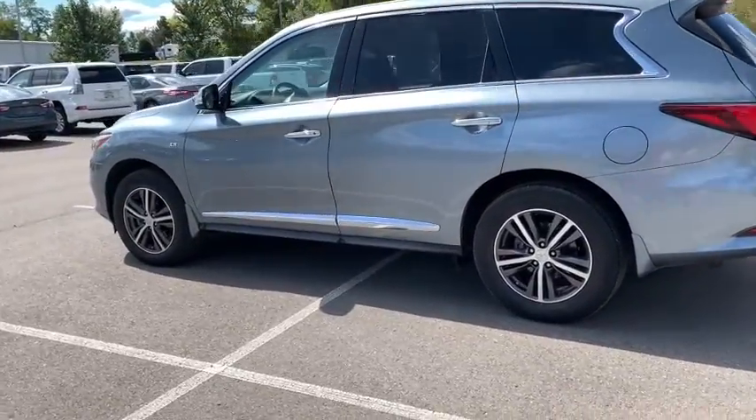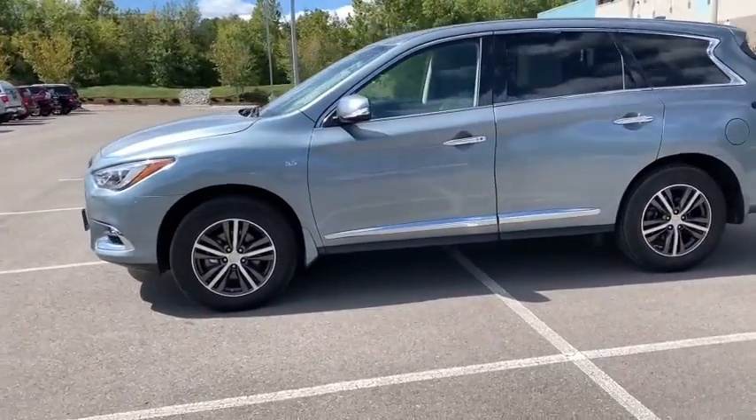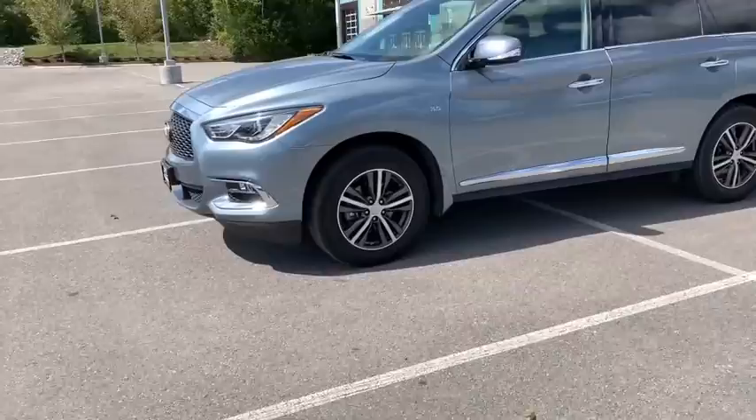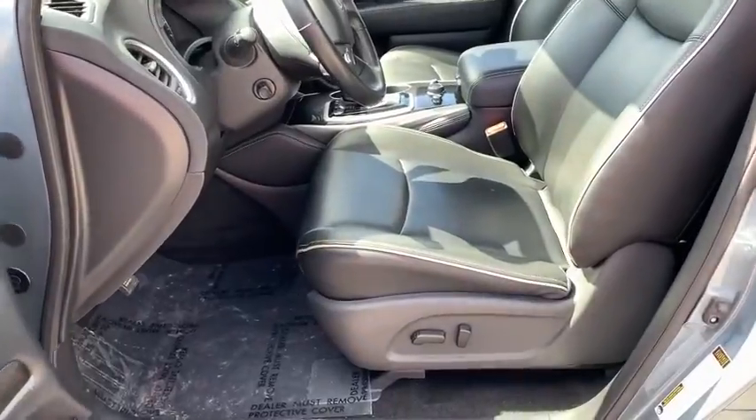This vehicle has less than 40,000 miles. Here are some of this vehicle's great options: power liftgate, moonroof, leather-wrapped steering wheel, power steering, cruise control, premium sound, and climate control.